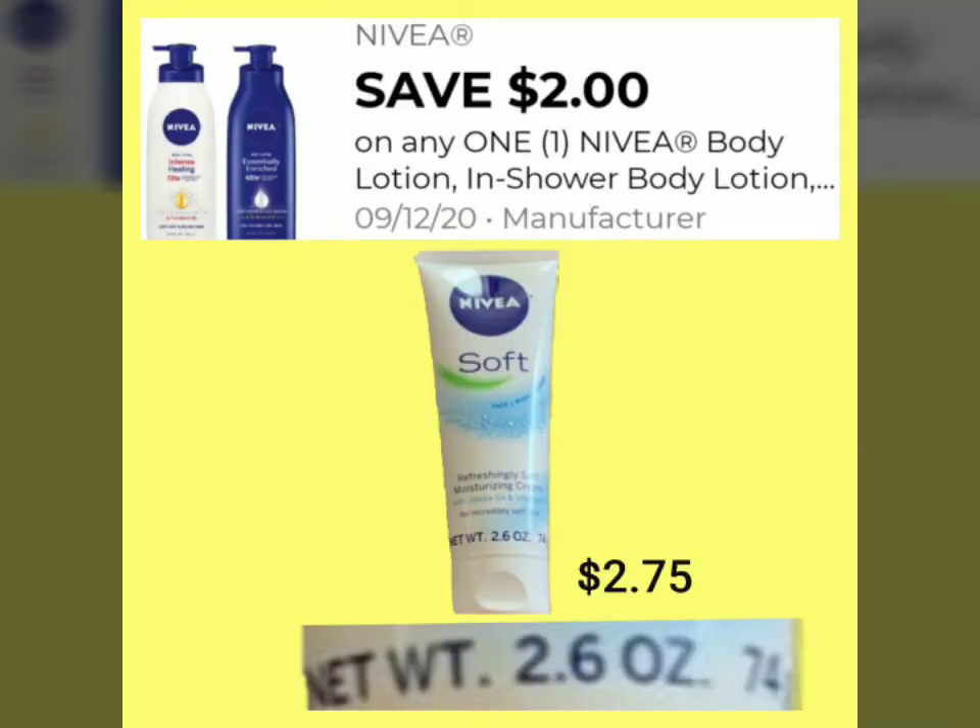The next item is Nivea Soft Body Lotion, 2.6 ounce, priced at $2.75 in the store. We have a $2.00 smart coupon, leaving us with a total of $0.75 on this item.